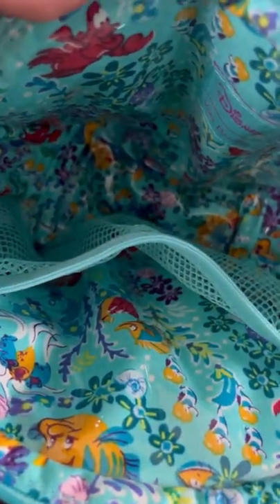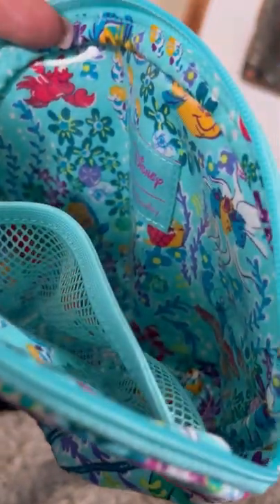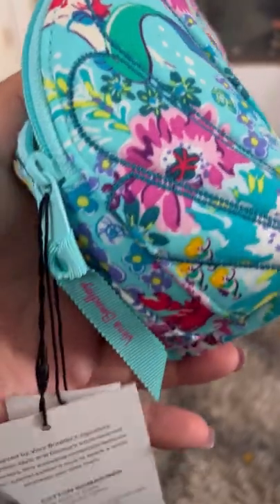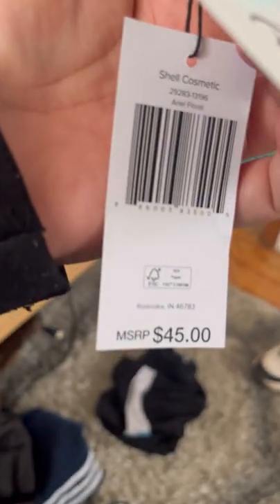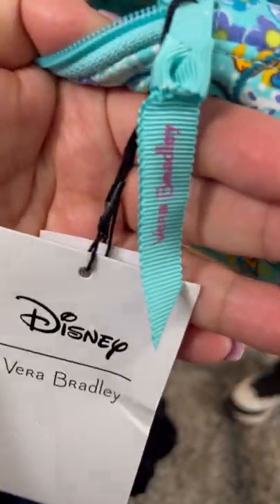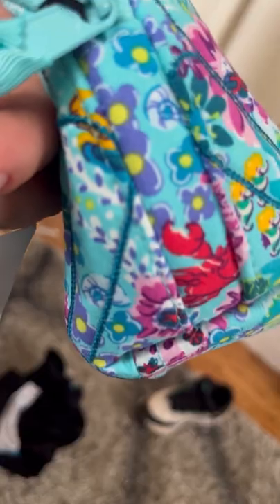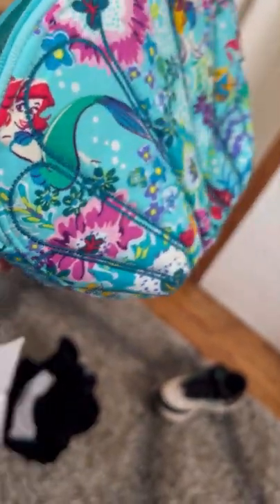I was so excited for this collection. I was really considering a backpack but I don't really need a backpack right now. Here are the tags — I'll see you next time!